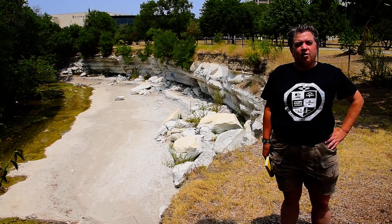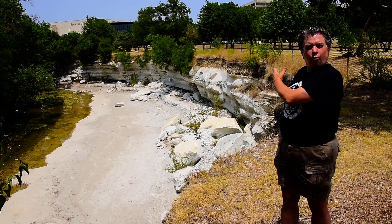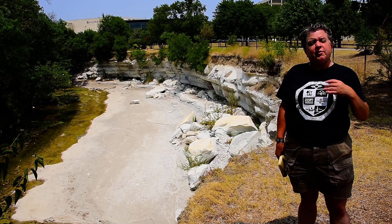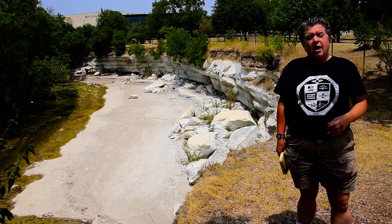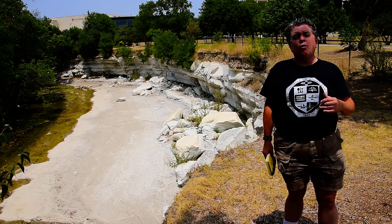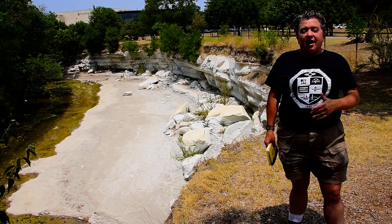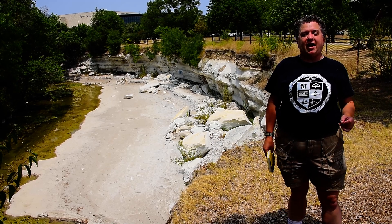Here we are in Anderson Bonner Park in Dallas, Texas, and we're looking at the stark white cliffs of the Austin Chalk. Chalk is a type of limestone that's made of microfossils, and these fossils are the little shells of what are called coccolithophorids, or cocoliths, which are a photosynthetic phytoplankton.